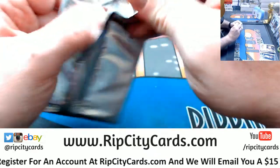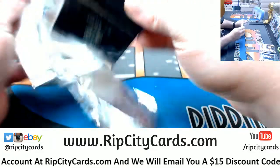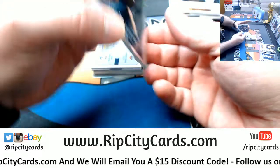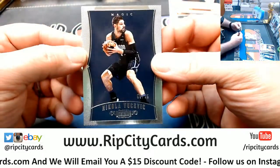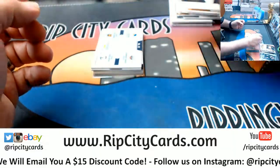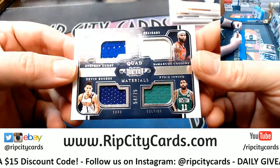So now we're just leaving the Jackson for the last one. Nikola to 75 for the Magic. Quad — we'll need a random. Warriors, Pelicans, Suns, and Celtics.